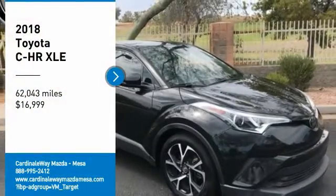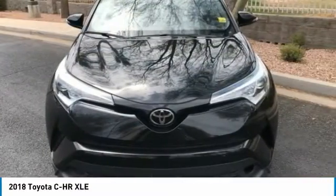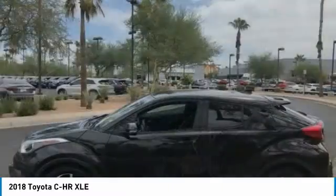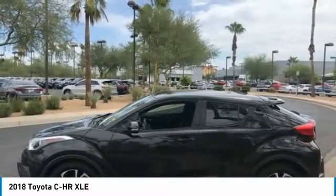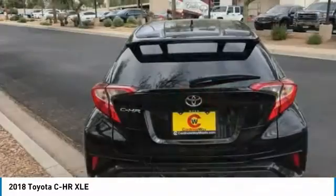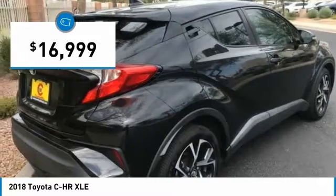You are going to love the 2018 C-HR. The Toyota C-HR's fresh design makes it stand out in the crowd and the interior oozes with style. The C-HR handles like a race car and has all the safety features you'd expect from a Toyota vehicle, and is priced below $20,000.